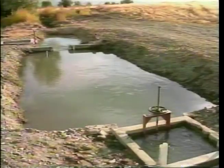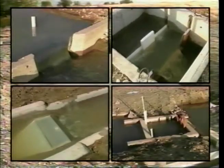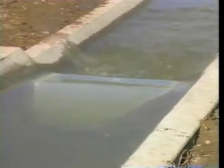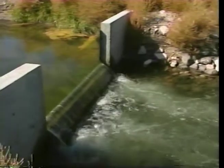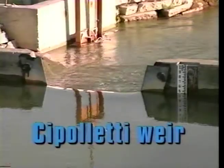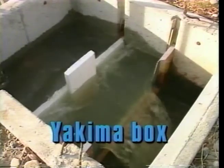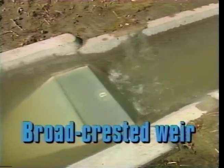At this demonstration site, four water measurement devices are in place. Each one is designed for a specific application — whether it's for concrete canals, low head delivery systems, or high volume laterals. These water measurement devices are: the Cipolletti Weir, the Yakima Box, the Submerged Orifice, and the Broad Crested Weir, or Ramp Flume.